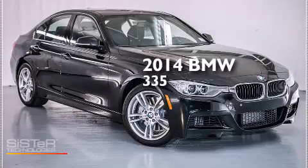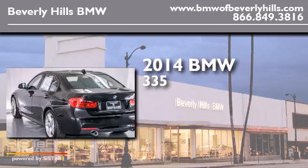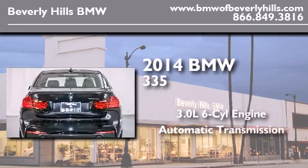This is a brand-new 2014 BMW 335. It features a 3.0-liter six-cylinder engine and an automatic transmission.